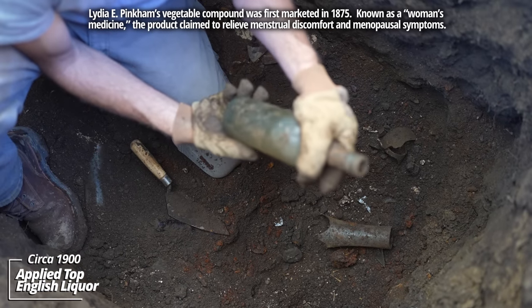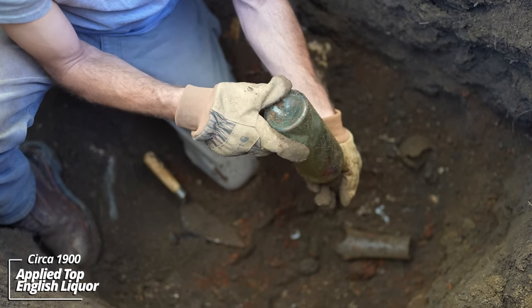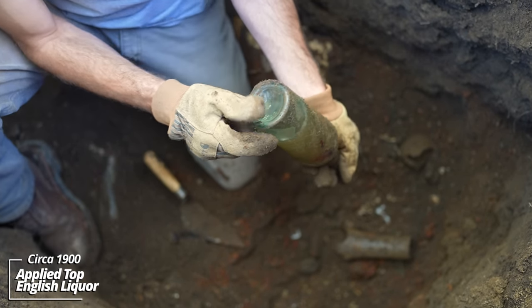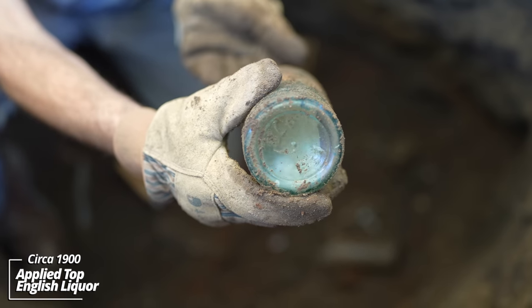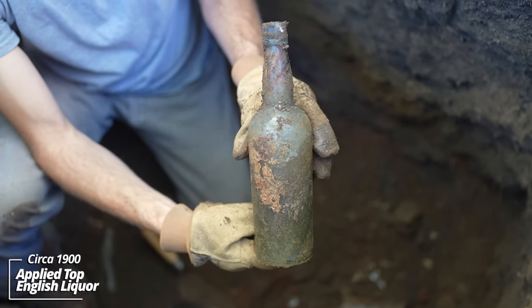Oh wow — that's an old beer bottle, that's an applied top. It's got some English markings on the bottom. You know what, this could have been an ale or it actually may have contained liquor — either or.